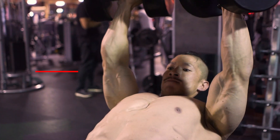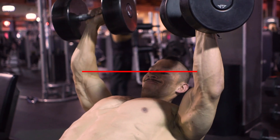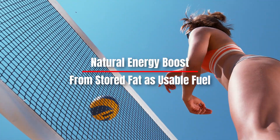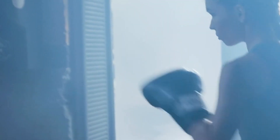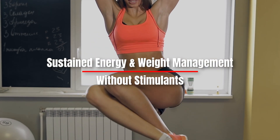It helps conserve muscle glycogen and delays the onset of fatigue during high-intensity exercise. It provides a natural energy boost by converting stored fat into usable fuel — ideal for those engaging in intense physical activity who are looking for sustained energy and effective weight management without stimulants.